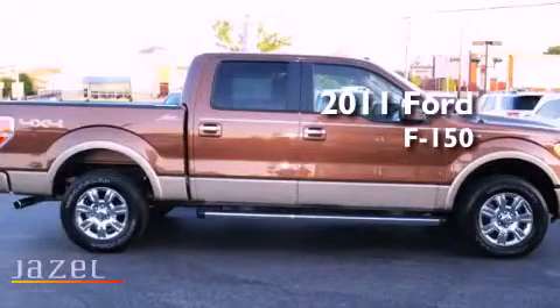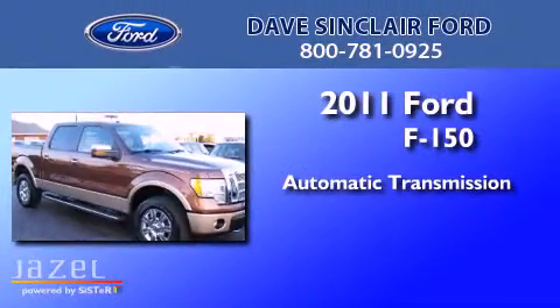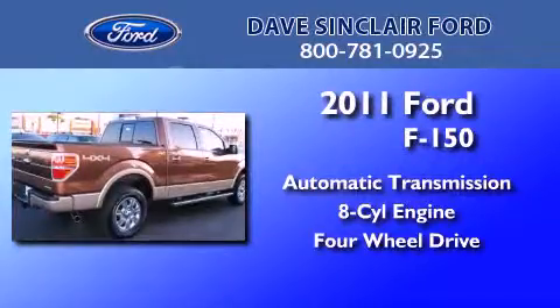This is a certified pre-owned 2011 Ford F-150. This truck has an automatic transmission, a V8, and the added safety and control of four-wheel drive.